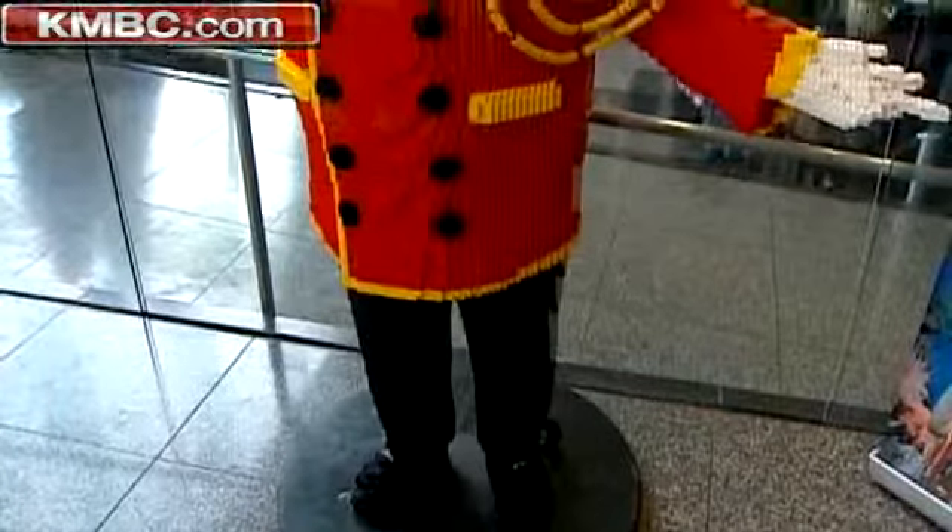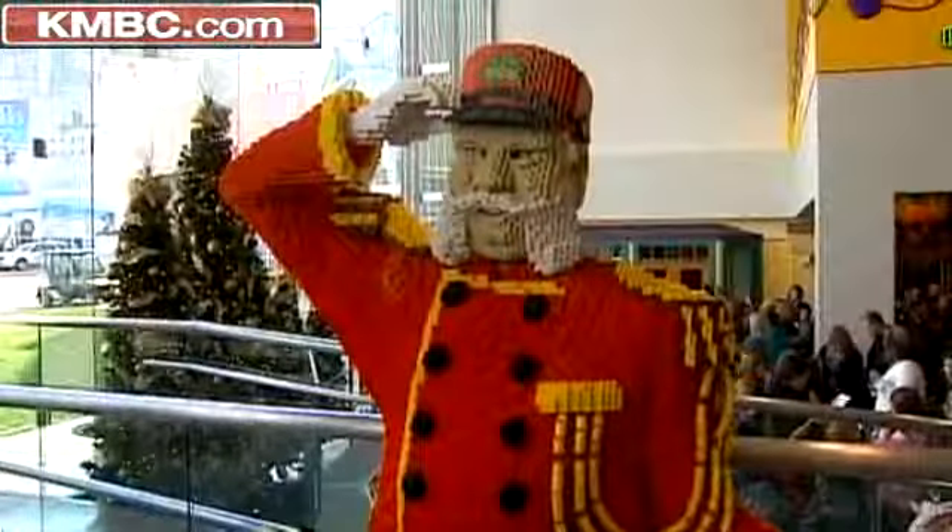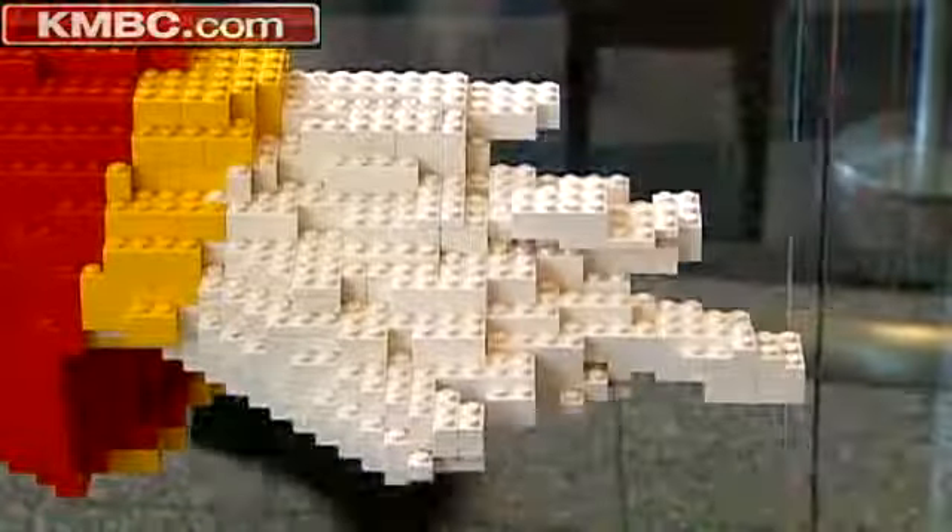It took several builders 150 hours to put Casey together. One more builder is needed: the master builder for Kansas City. What we're doing is we're looking for the next master model builder. They'll actually be the builder that's on site at the Legoland Discovery Center Kansas City to work with the kids, give them their building tips, do the upkeep on our mini land, all kinds of great things. They'll kind of be the face of our Legoland Discovery Center.